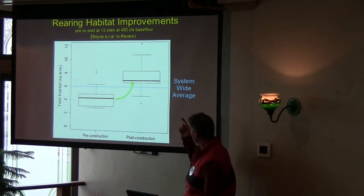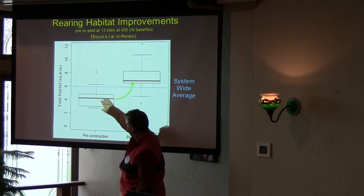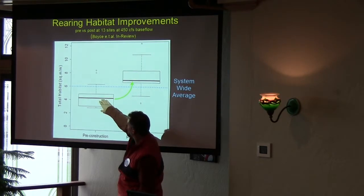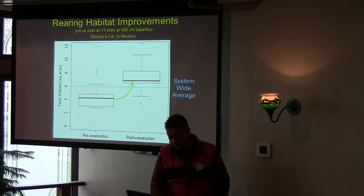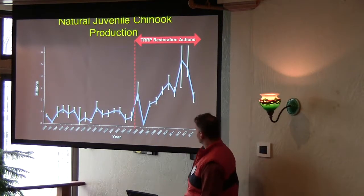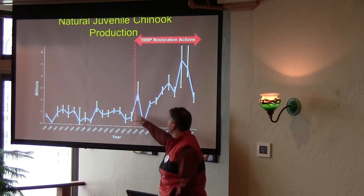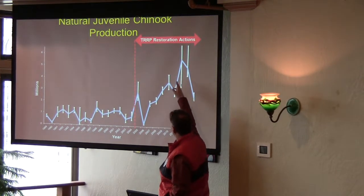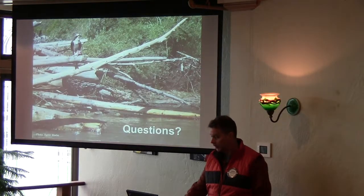This is a chart of the rearing habitat for the little fish — a system-wide average. This is the average at the sites we construct, before and after we're done. You can see we pick the sites with lower rearing habitat, and after restoration you can see improvement. This shows the number of juvenile fish leaving the system every year — we have records back to the late 1980s. This is when our restoration efforts started. We started putting more water in the river and the restoration efforts had a positive effect. Then the drought hit and numbers started to drop off.